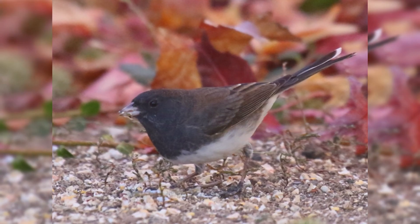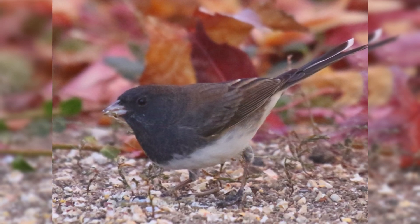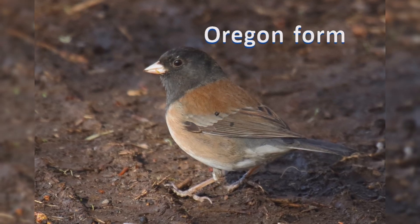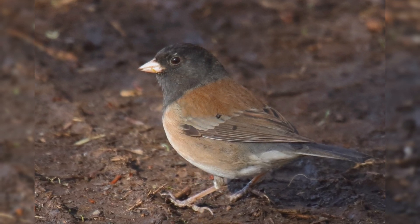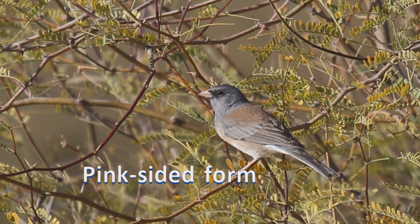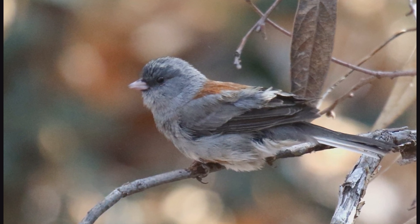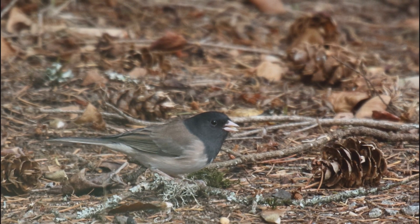They have gray hoods and white bellies. In the north and east, the slate-colored form is almost all slate gray, with white belly and white outer tail feathers. Males are darker, females paler, sometimes with a brown back. In the west, the Oregon Junco form has males with a jet black hood, rich brown back, pink sides, and white belly. Females have pale gray hoods. Pink-sided Juncos are similar to Oregon Juncos, but both genders have pale gray hoods and more extensive pink sides. In the southern Rockies, the gray-headed forms are pale gray throughout, with reddish backs. Dark-eyed Juncos like to feed on the ground under your feeder. They eat millet and mixed smaller seeds from platform feeders.